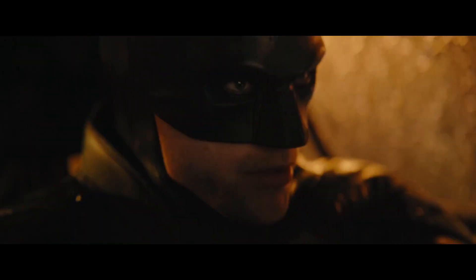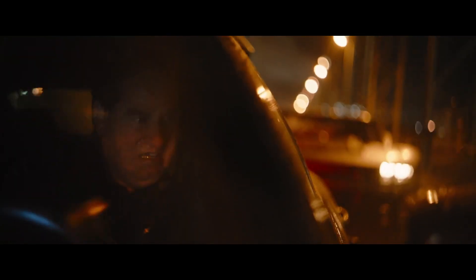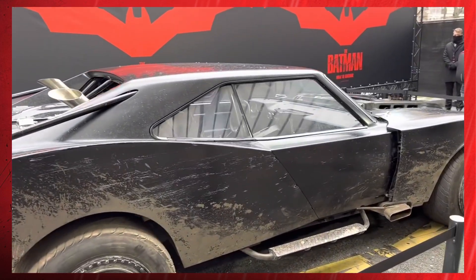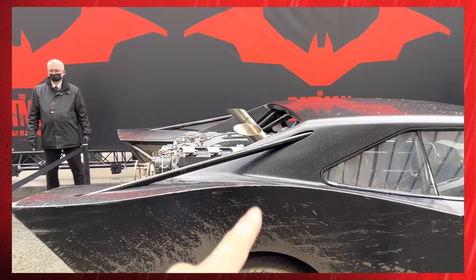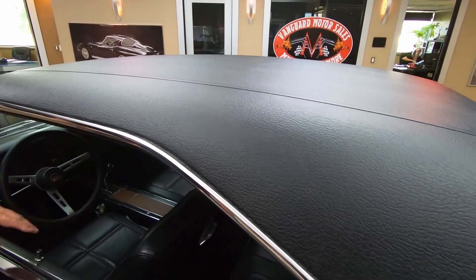This is absolutely, without a doubt in my mind, a 1968-1970 Dodge Charger body. The Dodge heritage has been confirmed at the Paris showing with the year narrowed down through comparison of the windows. Many news outlets are seeing a Barracuda in there, and it's a passable assertion, but the B pillar is too wide an angle, and the Batmobile window better matches the 68-70 era of the Charger.